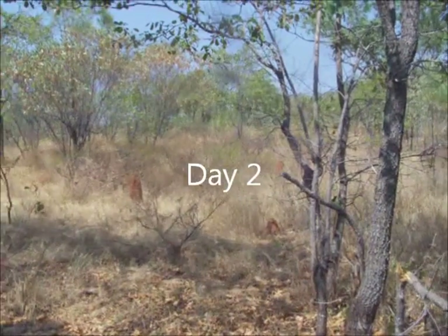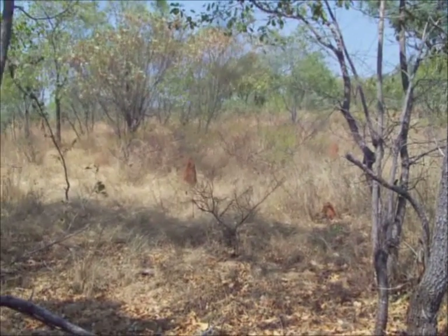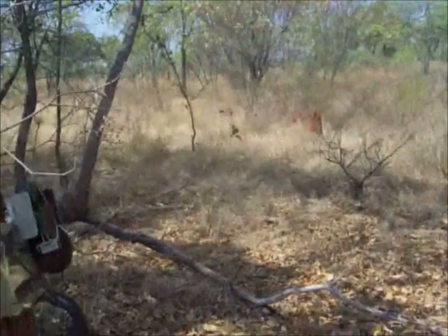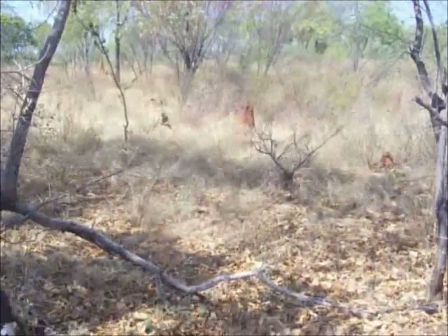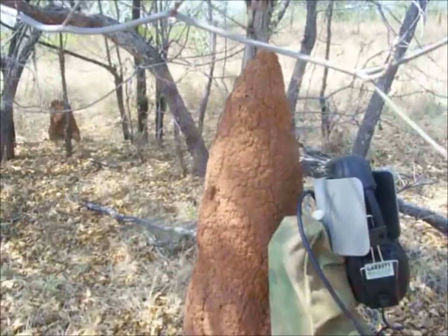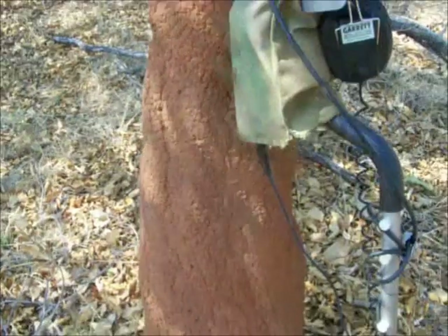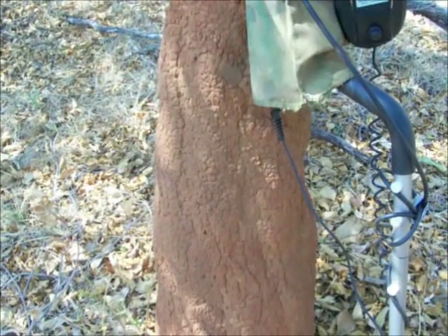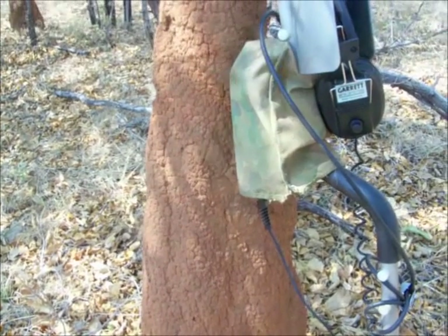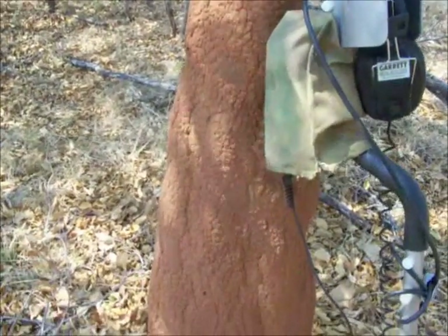It's day 2 out in the goldfields. Yesterday was button day - I don't know what today's going to bring. Hopefully we'll theme the hunt at the end of the day - it'll be like a big gold nugget day. I just wanted to show you these termite mounds here, a bright red colour. This one I've got the Infinium leaning up against - it's about 5 feet high. You can tell how mineralised the soil is by the colour of the mounds. This one's red - you get the grey ones, and the boundaries between the grey and the red are always good areas to hunt because it's highly mineralised soil. There'll be a bit of gold around here.